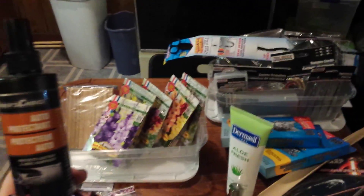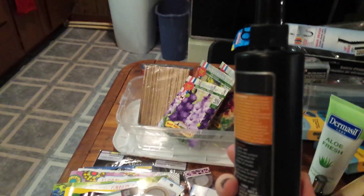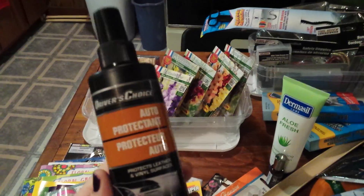Got the auto protectant by Driver's Choice for hubby's truck and my car.